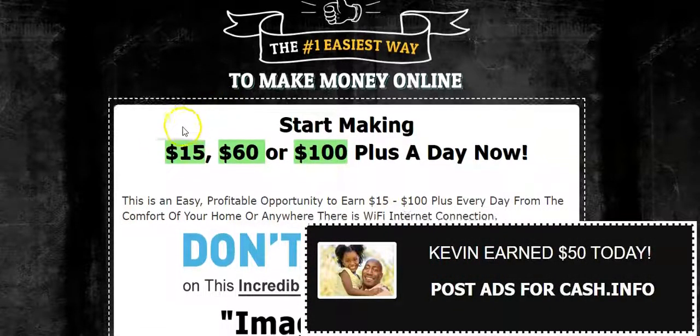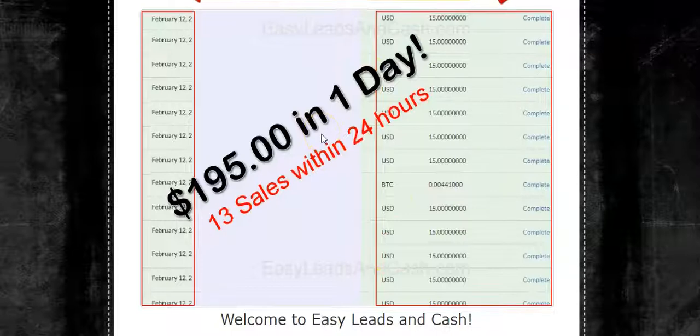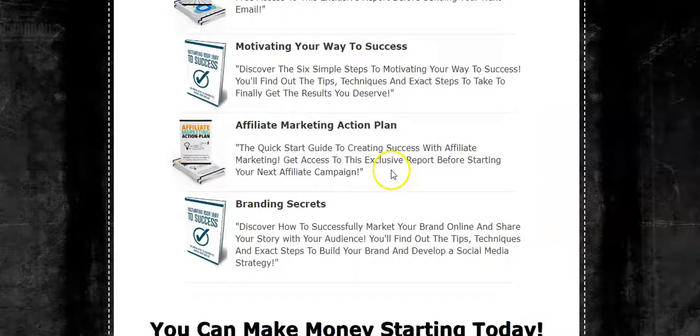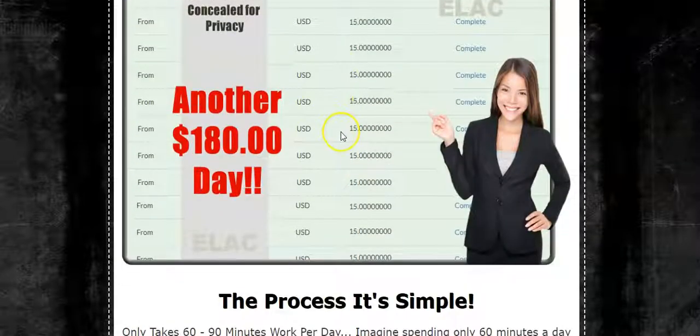When you get started, let's take a look at the system — it's called Easy Leasing Cash. You're going to get paid $15 over and over again. As you can see, BTC is shown right here, so it collects Bitcoin as well. The system is 100% done for you: we have capture pages, sales pages that do the selling for you, pre-written ads — everything is 100% done for you. It's a newbie-friendly system, and here's some more proof.